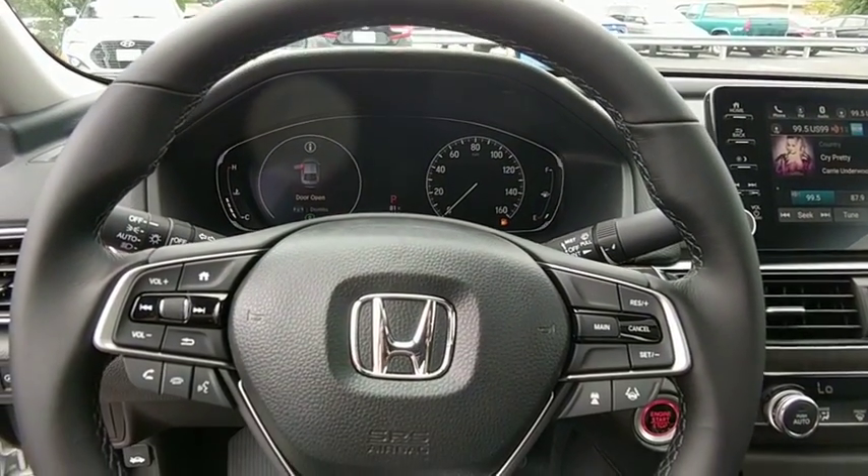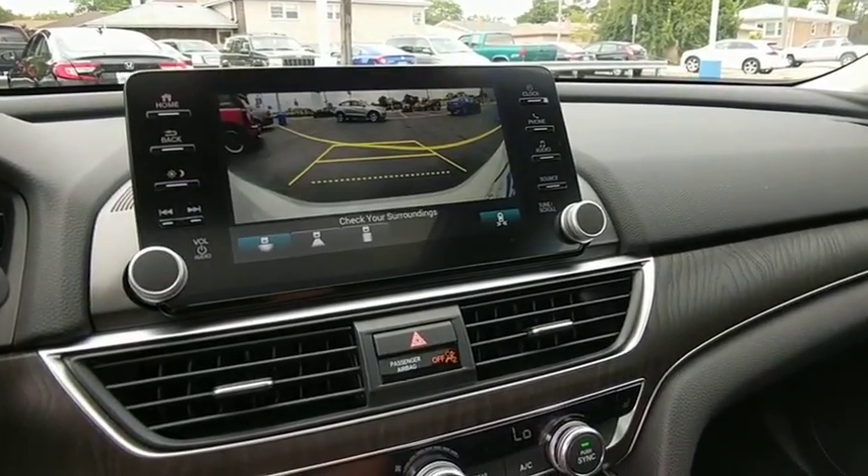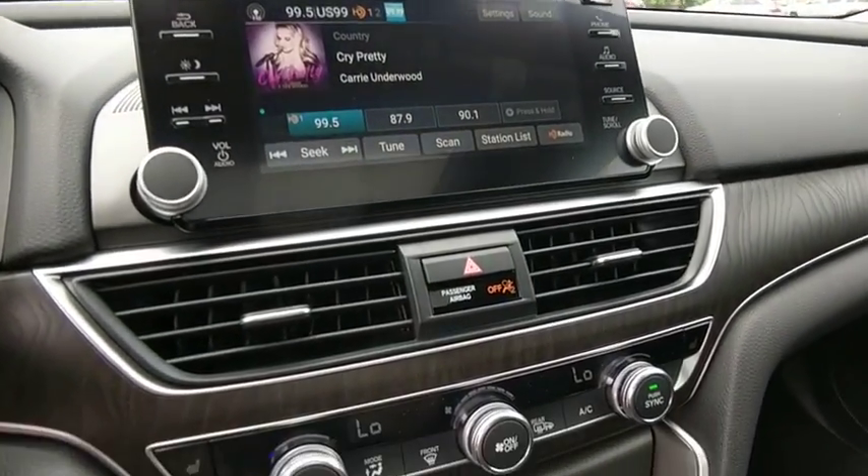Trip computer, heated front seat, power windows, rear window defroster, overhead console, panic alarm, tachometer, power moonroof, and brake assist.